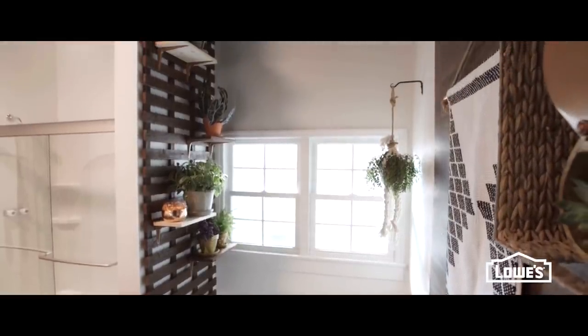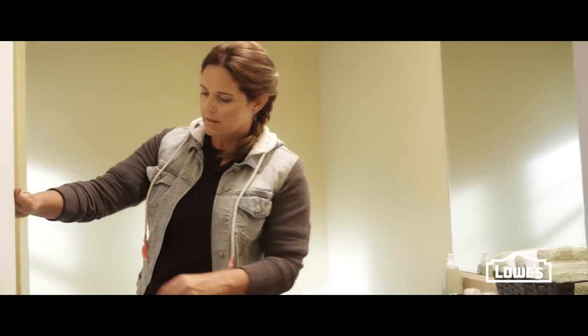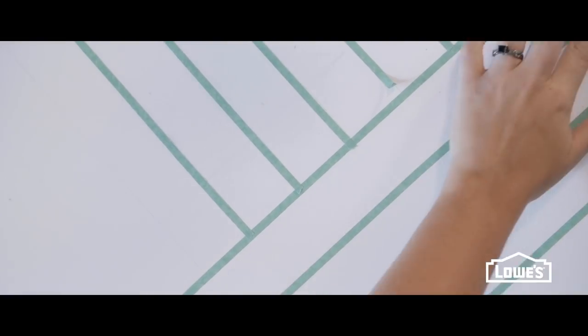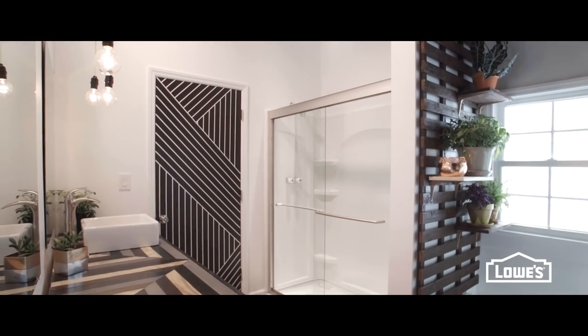The final thing that I knew I needed to take care of was the very nondescript hollow core door. And I knew that I could change it with just paint and painter's tape. So I marked out a very cool pattern, kind of playing off the geometrics and the vanity onto the door, and just used a little bit of paint. And this door is incredible.